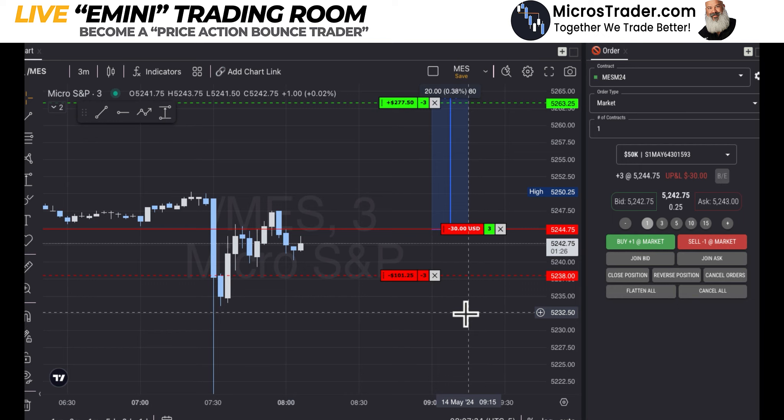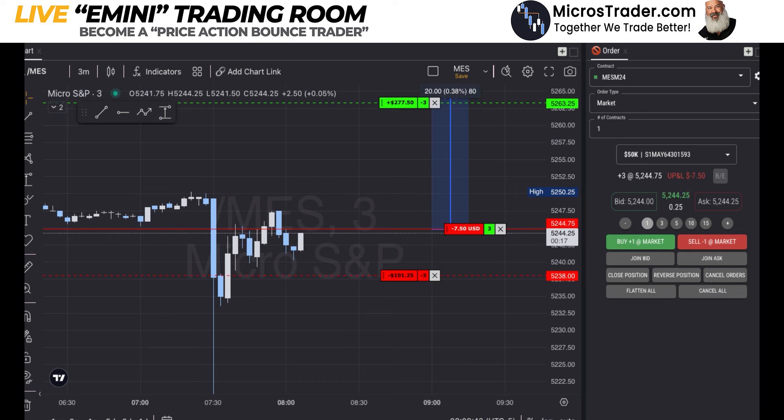I took off the add-on here while it's bouncing off one of the other levels. I put that entry at the greediest bounce level and price did not get there, so there's no sense in adding additional risk. Let's just stay in our original trade. I'm pretty aggressive at taking the gift of break even when I need to. I'm really wanting to be long here and give this trade every opportunity to work out.